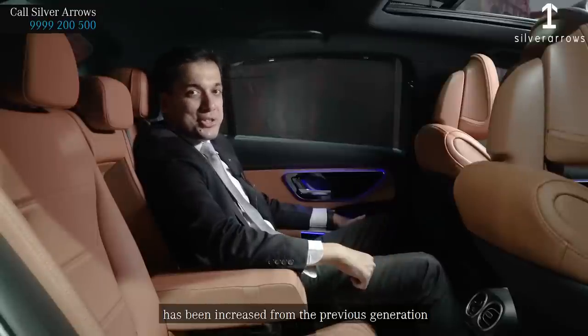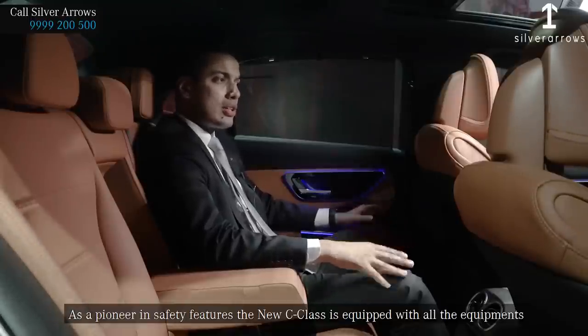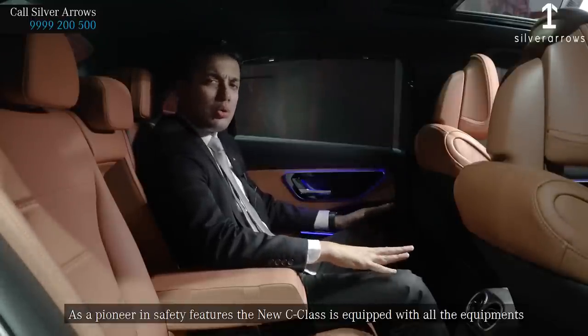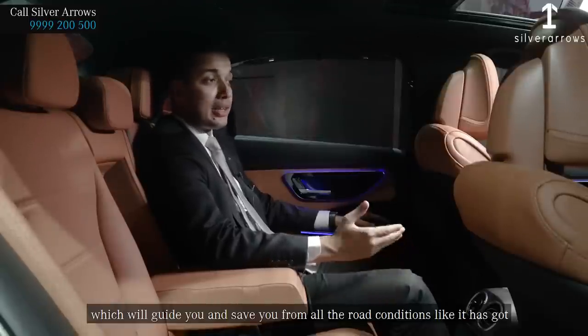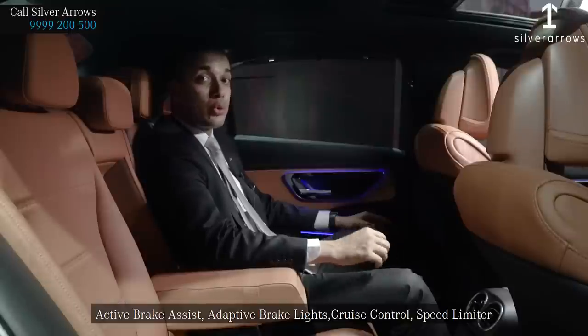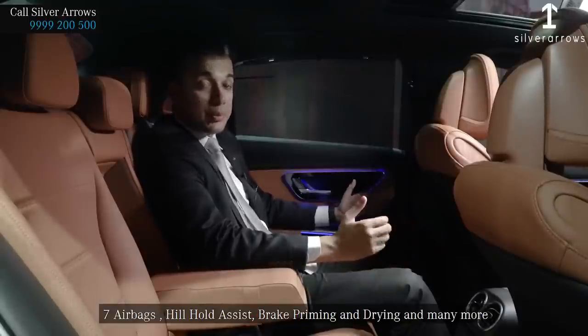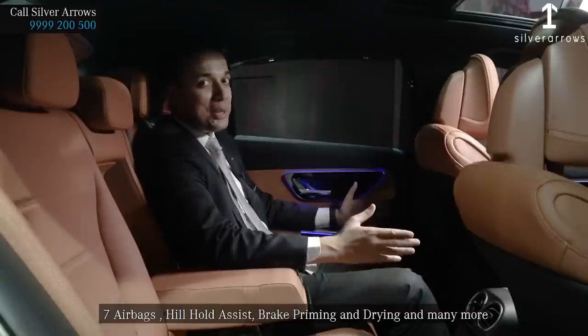As a pioneer in safety features, the new C-Class is equipped with all the equipment to guide and protect you from all road conditions. It features active brake assist, adaptive brake lights, cruise control, speed limiter, seven airbags, hill hold assist, brake priming, brake drying, and many more.